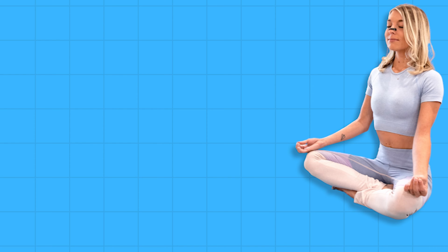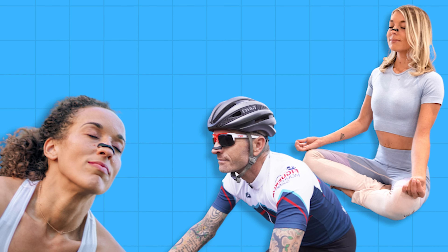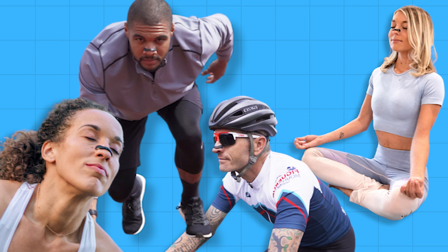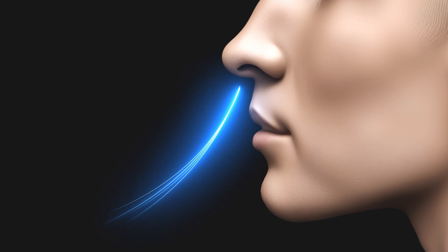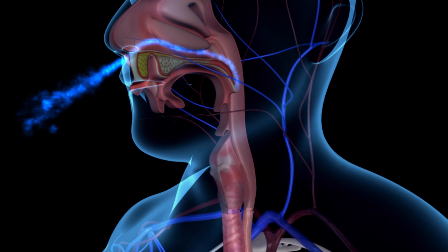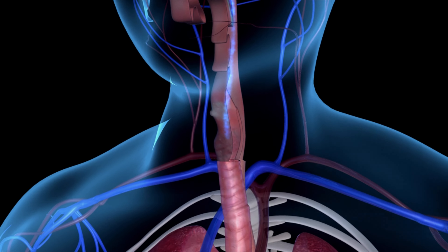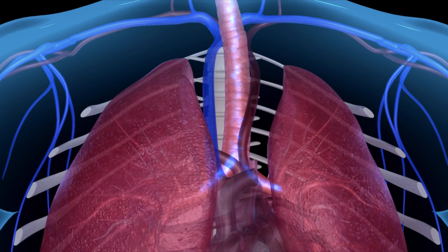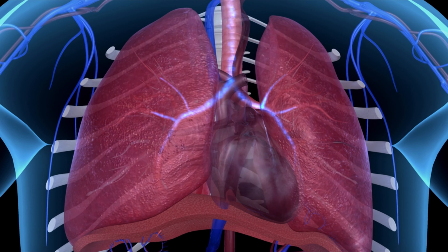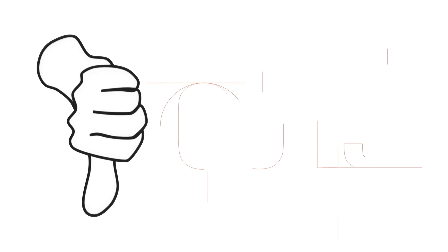Reduces Health Risks: By promoting nasal breathing, intake helps reduce the risk of respiratory infections, dental issues, snoring, and cardiovascular problems. Nasal breathing is a natural filter for pathogens, which improves overall health and reduces the likelihood of illness. As a lifelong mouth breather, finally switching over to nasal breathing has been a total life changer for me.